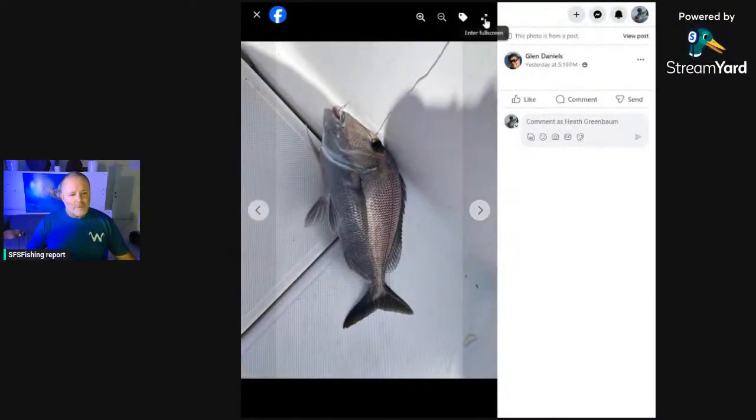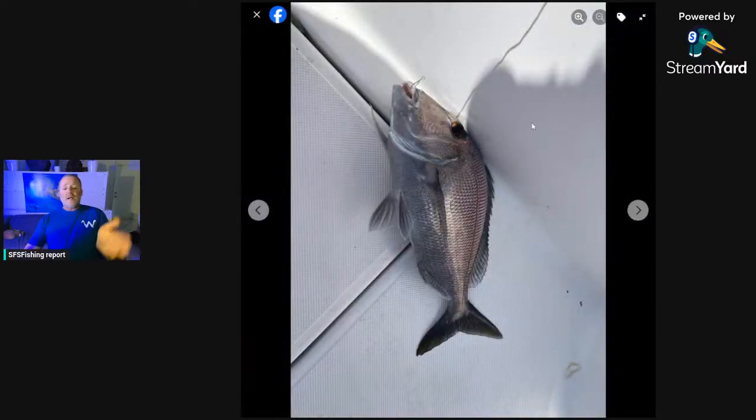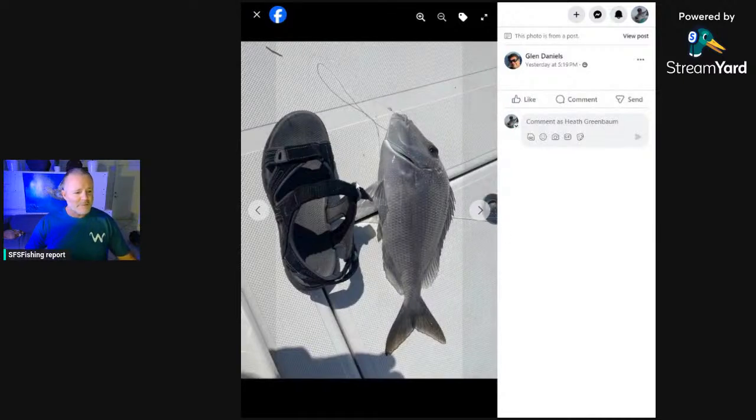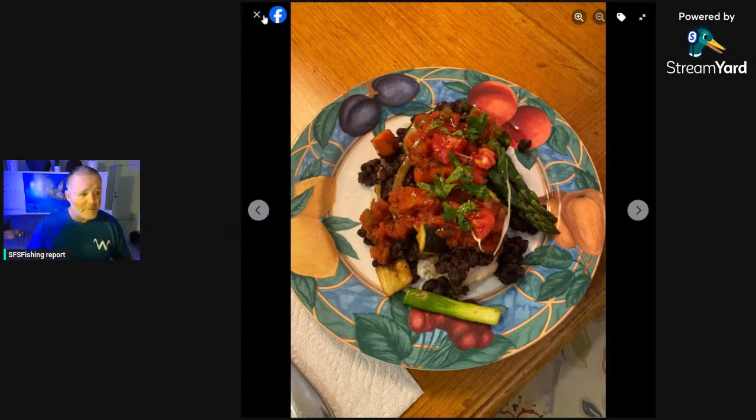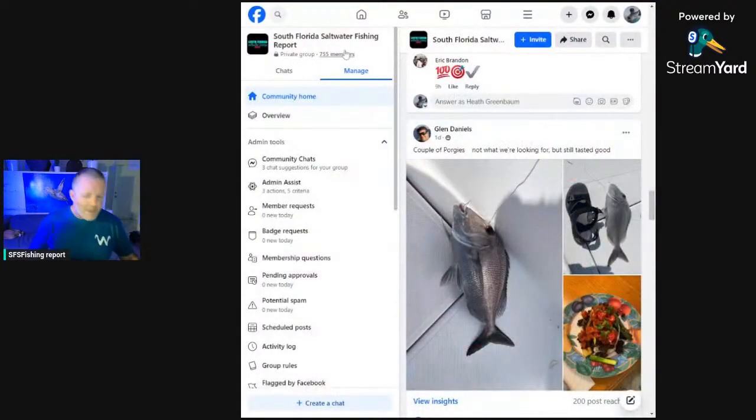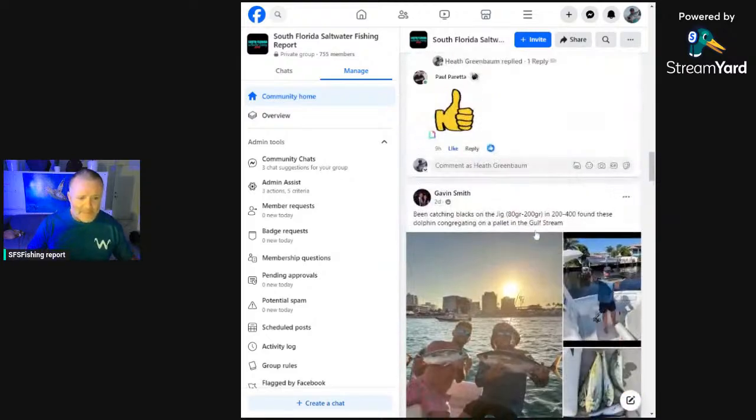Over the reefs we've also got some porgy. Glenn went out — he says it's not exactly what he was looking for, but got a nice porgy. Some people swear by it, saying they'd take a porgy over a mutton snapper — it's good eating. Also, we still have our solid mutton snapper bite going on.